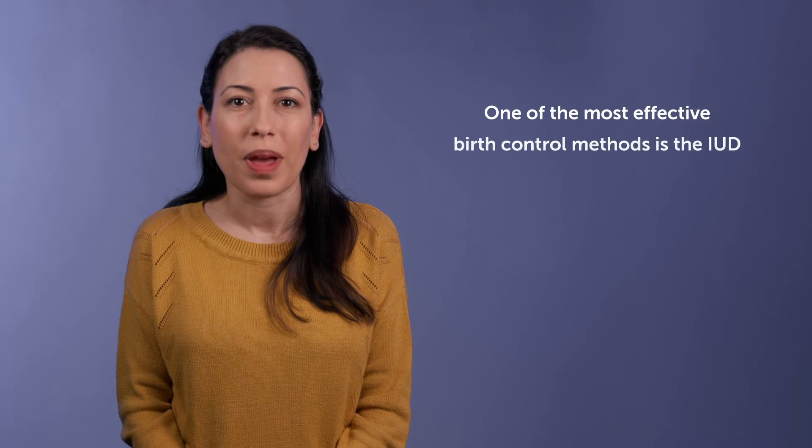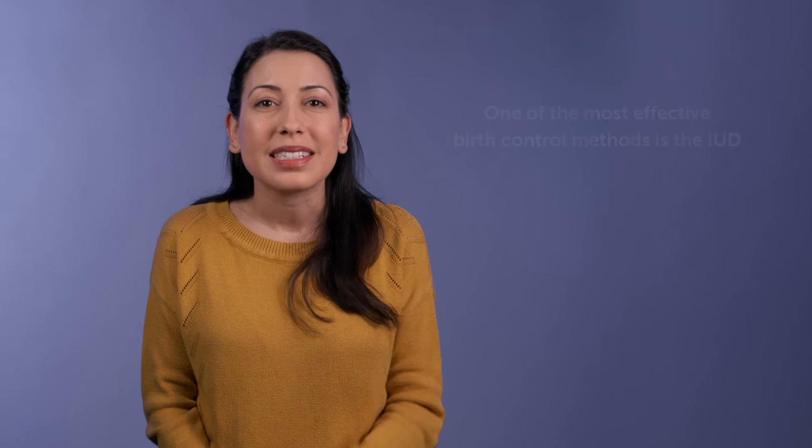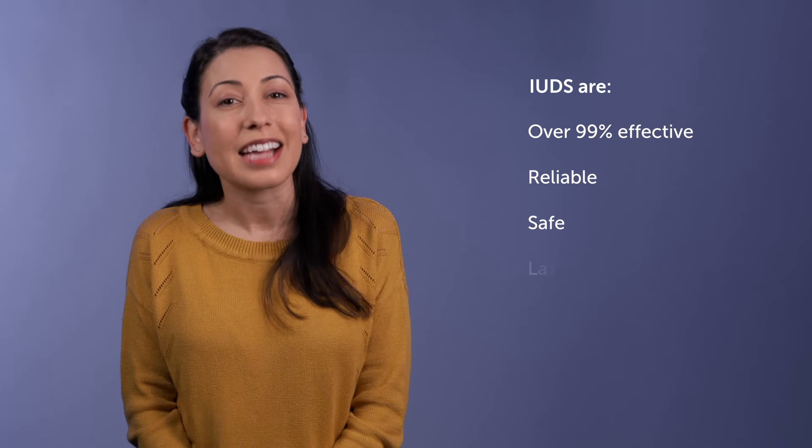Keep in mind that some methods are much more effective than others. One of the most effective birth control methods is the IUD, or intrauterine device. An IUD is a small device that is inserted in your uterus and can stay in place for up to three to ten years depending on which IUD is used. IUDs are over 99% effective in preventing pregnancy. They are reliable, safe, and last a long time.